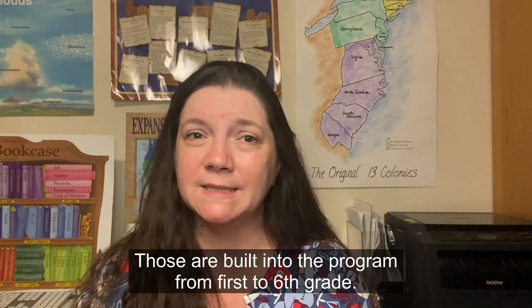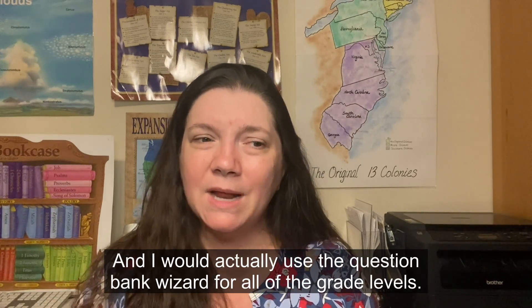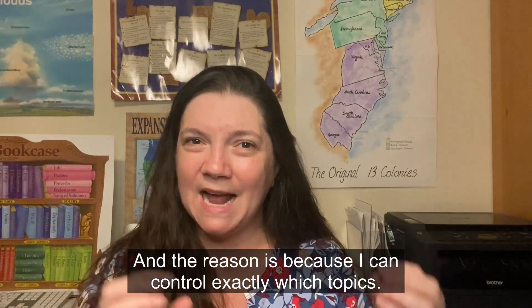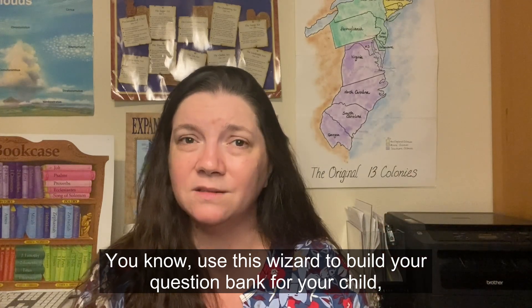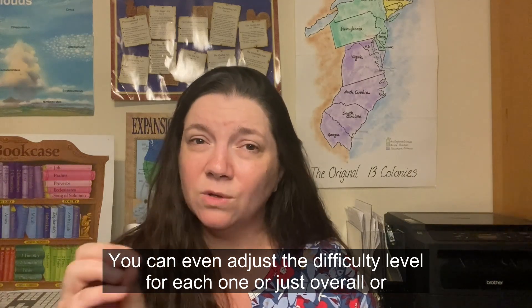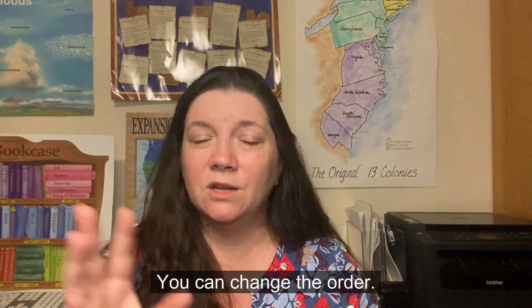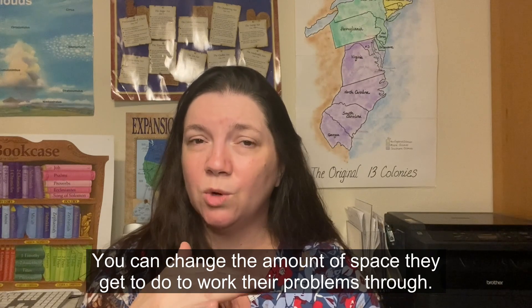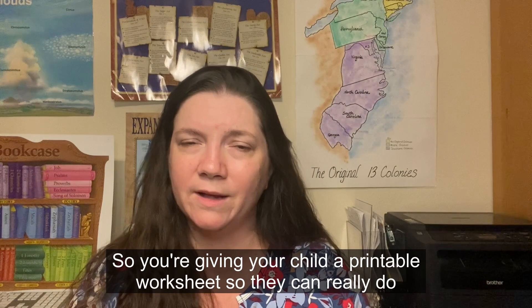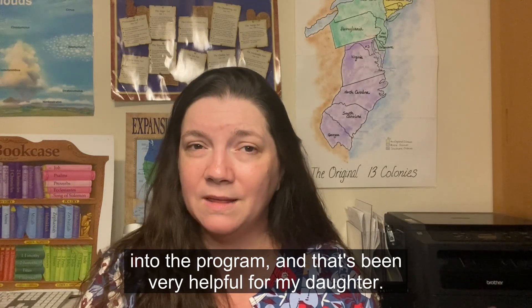There are also weekly revision sets built into the program from first through sixth grade. Beyond sixth grade, you can use the question banks, and I really like the question bank wizard for all grade levels. You can control exactly which topics and grade levels are covered, adjust the difficulty level overall or per topic, change the order, and adjust the workspace for working problems. They're built to be printed as worksheets, so your child can do the kinesthetic writing on paper and then input answers into the program.